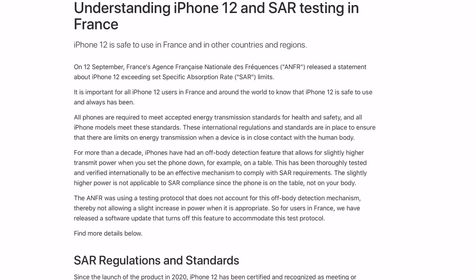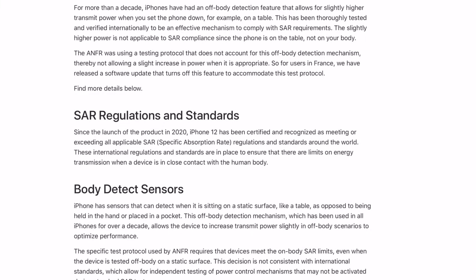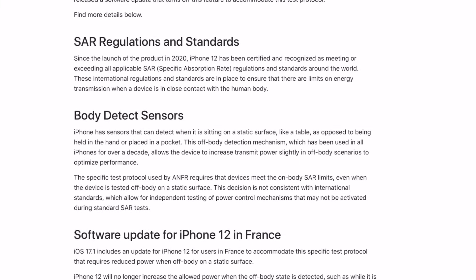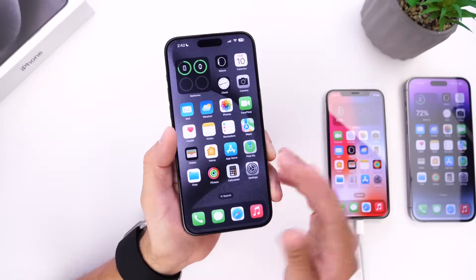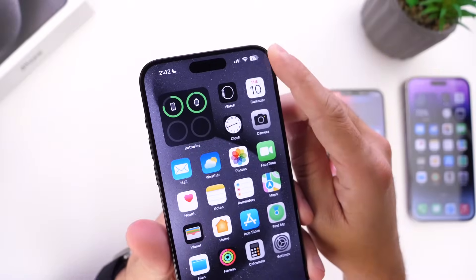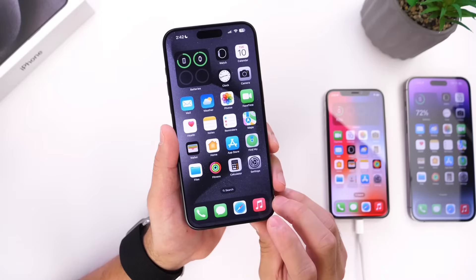With iOS 17.1, Apple has included an update specifically for iPhone 12 users in France to accommodate SAR (Specific Absorption Rate) regulations — a link is in the description. It's important to note that iPhone 12 has always been safe to use worldwide. Apple has also updated the battery indicator icon on the status bar, which looked a little squared off in previous betas — it's now looking good on the current beta.